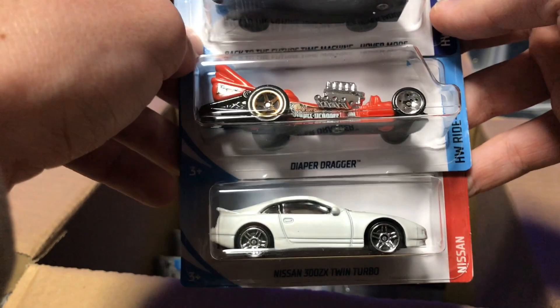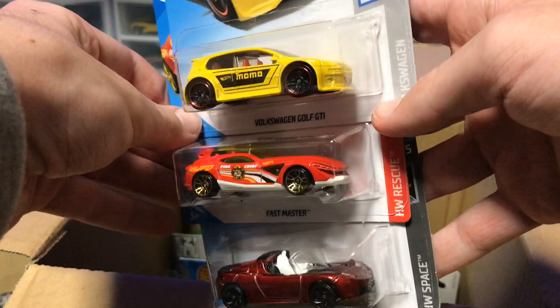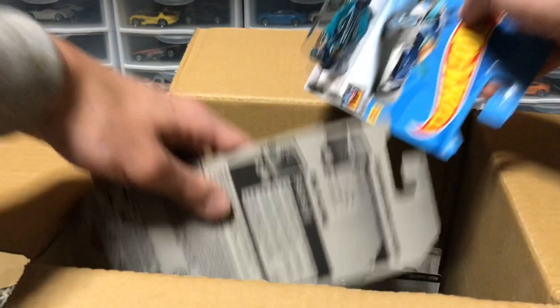All right, first cars of the second tray — we've got all duplicates: the 300ZX Twin Turbo, Diaper Dragger, and the Time Machine in Harbor Mode. A lot of Harbor Mode — that's really weird. We've got the Golf GTI, all duplicates from last case. Looks like we've got our non-duplicate cars out of the way first, which is interesting.